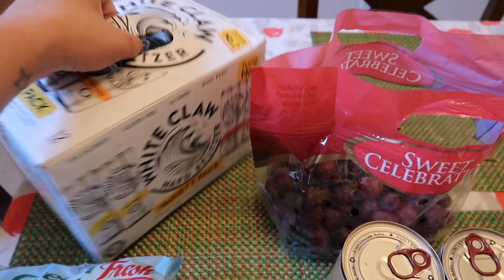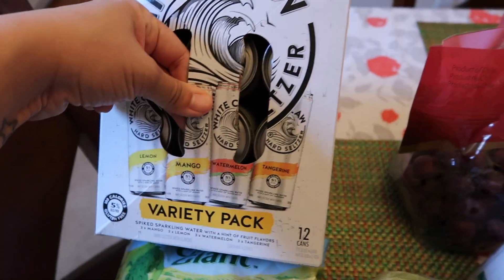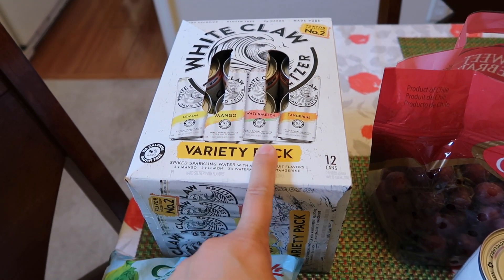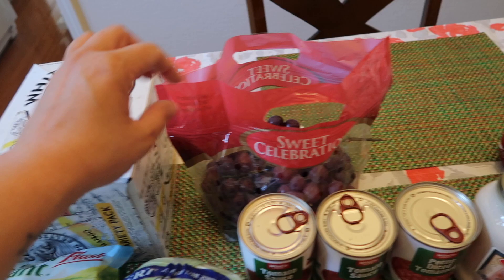And then I found the variety flavor collection number two of the White Claw. It comes with lemon, mango, watermelon, and tangerine. The only flavor I've tried here is the mango, so I'm really excited to try this — especially the watermelon.